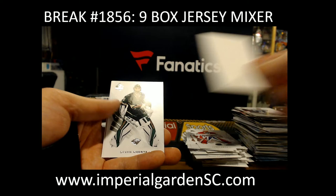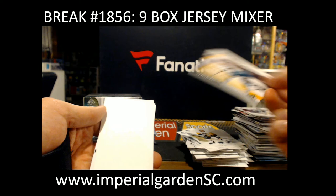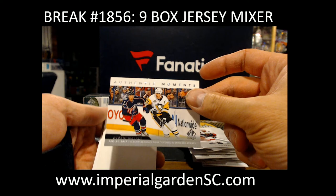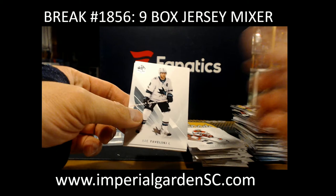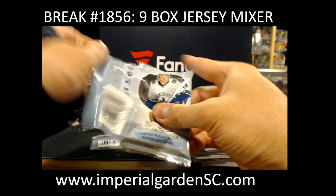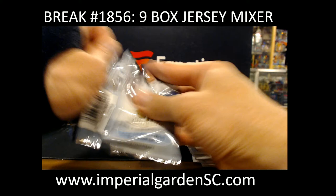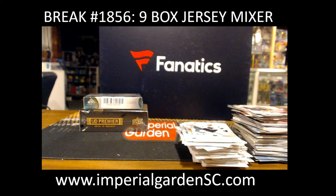A red of Steven Stamkos. Got a Moment of Joe Thornton for the Sharks. The Moments of Evgeni Malkin. And Jonathan Drouin, number one draft pick for Tampa. Marceau Dion for the Red Wings. And final pack — Vladimir Tarasenko red for the Blues.